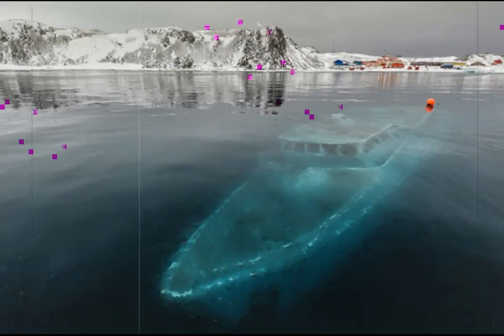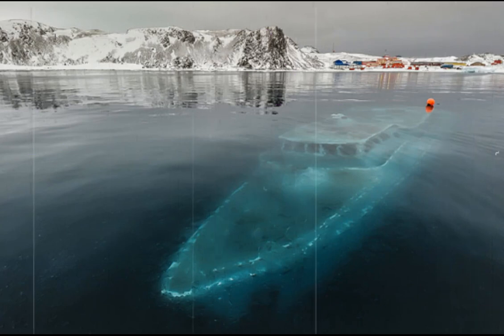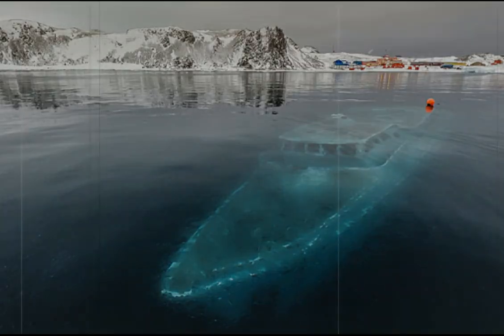Sunken Yacht, Antarctica. This eerie ghost ship is the Mar Semphine, a Brazilian yacht that was shipwrecked near Ardley Cove in Antarctica. A Brazilian crew had taken it to film a documentary, but strong winds and stormy seas forced the crew to abandon ship. The water that washed over the ship froze, cracked its hull and sunk the yacht, but it has since been salvaged.